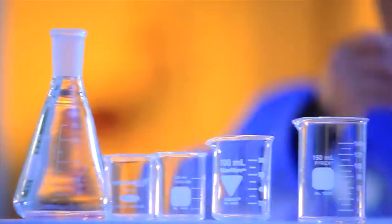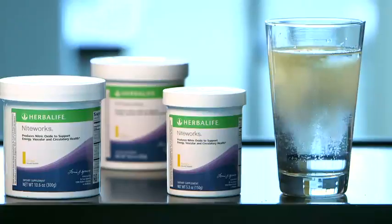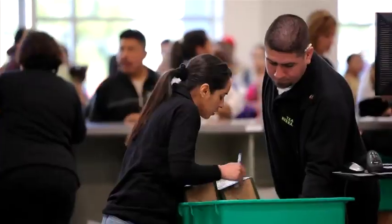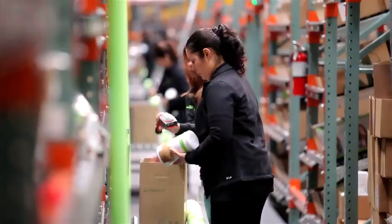It starts with knowing the marketplace and the current state of nutritional science. We develop products that consumers want based on scientific findings and trends in the market, as identified by our researchers and distributors in the field. Our growth is a direct result of increased demand for our products.